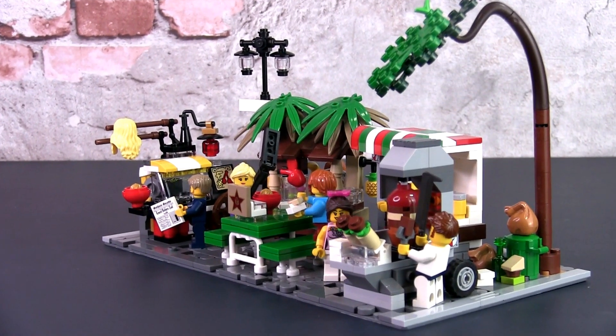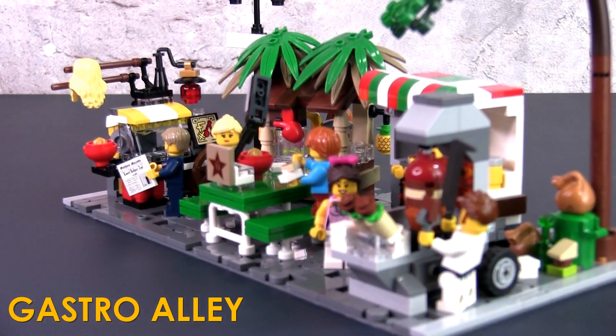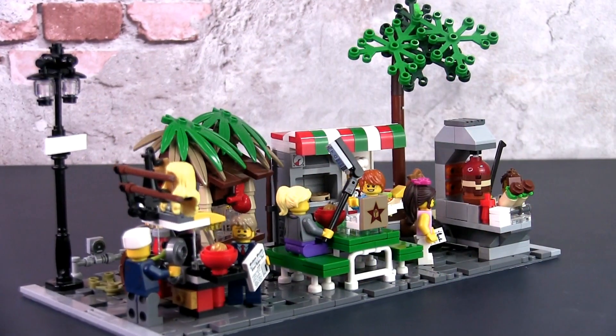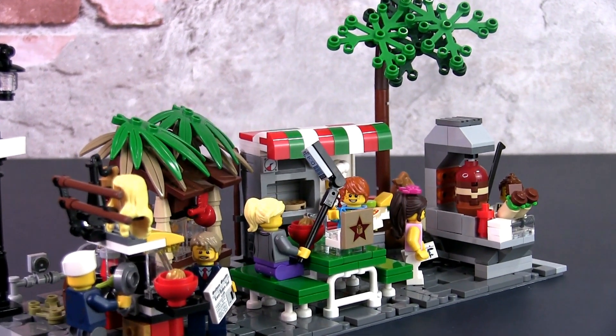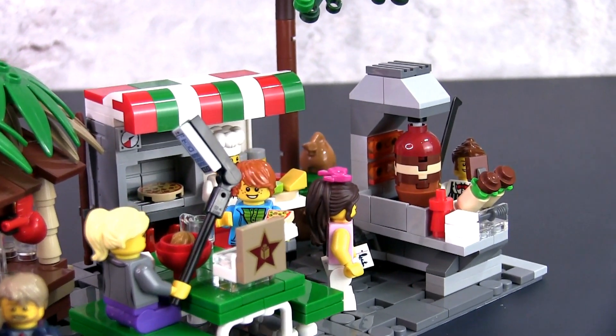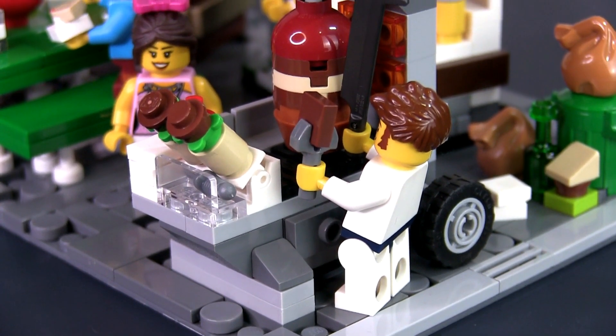Hey, this is JC and welcome to the Lego Ideas Project Gastro Alley. This is a food street that celebrates the international cultural diversity of Lego fans from all over the world. It is highly detailed and features four street food stalls that are each very distinct in offerings, look and build techniques.